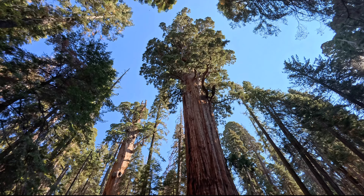Am weiteren Trail-Verlauf sehen wir immer wieder Sequoias, auch wieder einen toten Riesen. Wieder am Resort angekommen, werden wir von unserer Truthahnherde begrüßt.